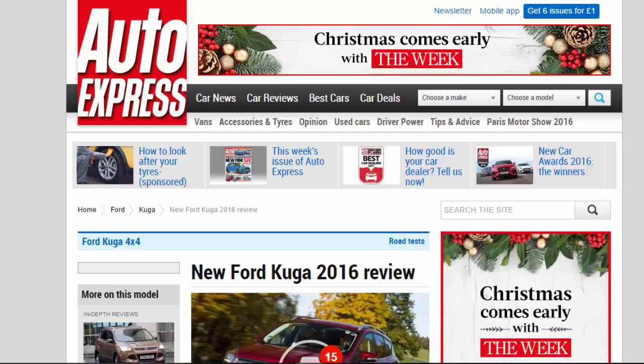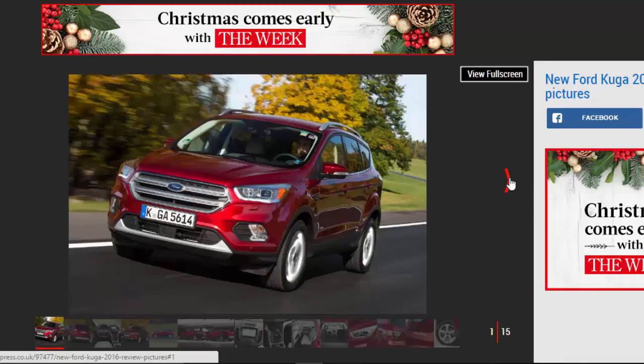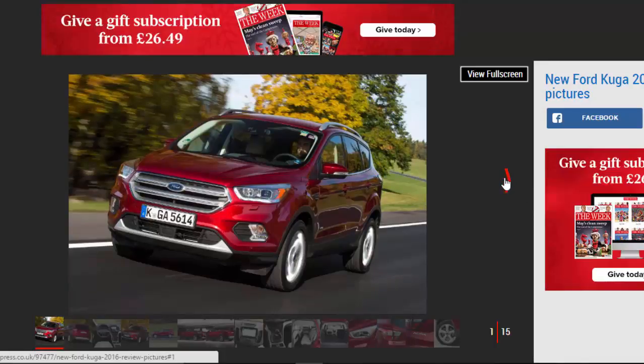New Ford Kuga 2016 Review. Can the updated Ford Kuga keep pace with the growing number of modern crossover rivals? Verdict: 3 Stars.